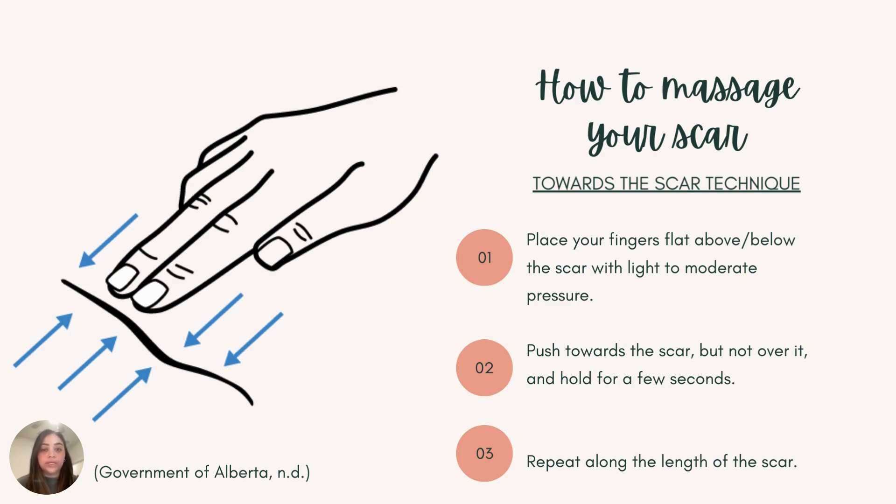There are different ways you can do it. The first way is the towards-the-scar method — just like it sounds. You're going to place your fingertips above or below the scar, it does not matter. With light to moderate pressure, whatever feels comfortable to you, push your fingers towards the scar. However, we are not going over the scar; we are just pushing towards it. Then hold for 5 to 10 seconds, and repeat. I would suggest doing this for 10 to 15 repetitions.